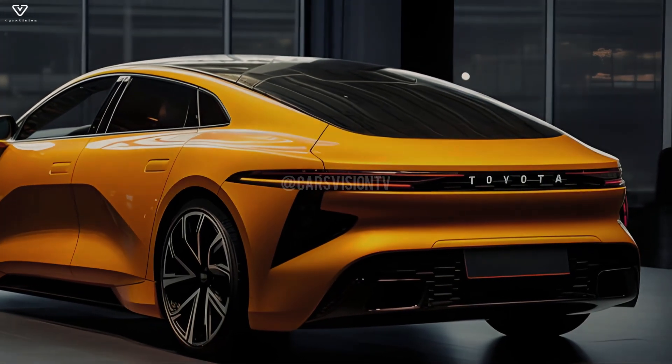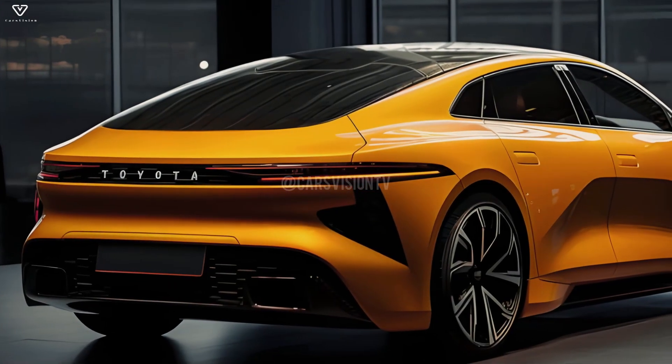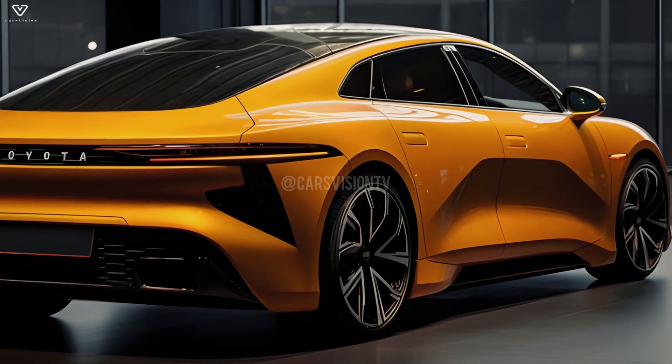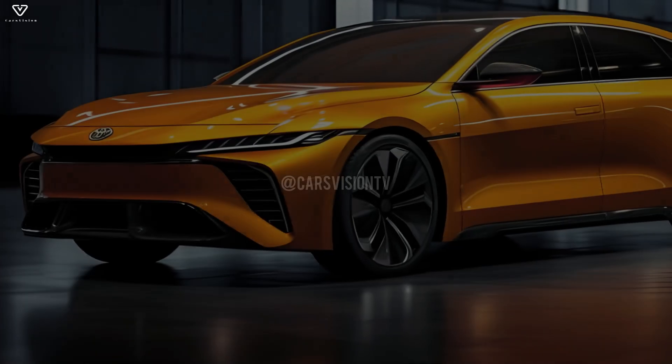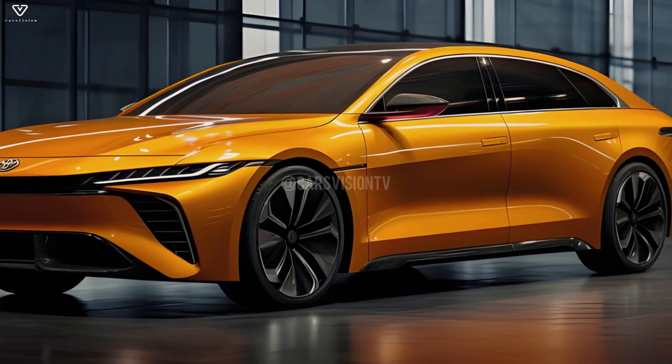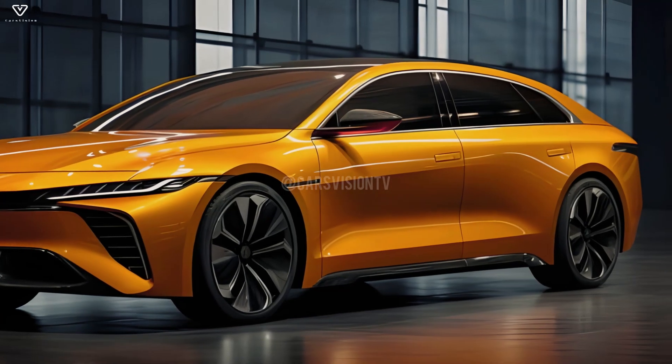Smoother surfaces, a longer wheelbase, a more sharply angled windshield, and full-width lighting units provide the made-up 13th generation Toyota Corolla sedan a more refined look than the present model. The more aerodynamic silhouette allows for clear separation of the volumes.